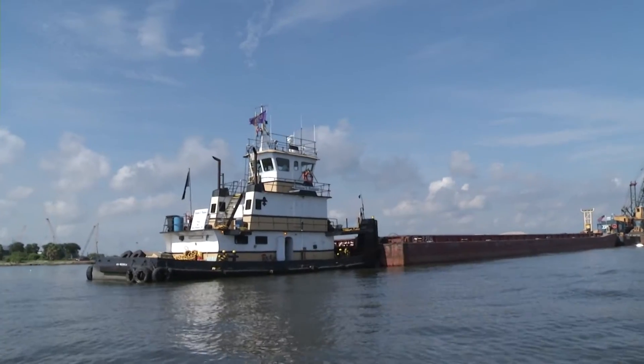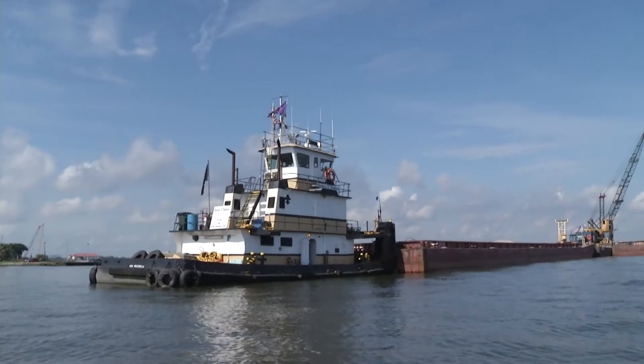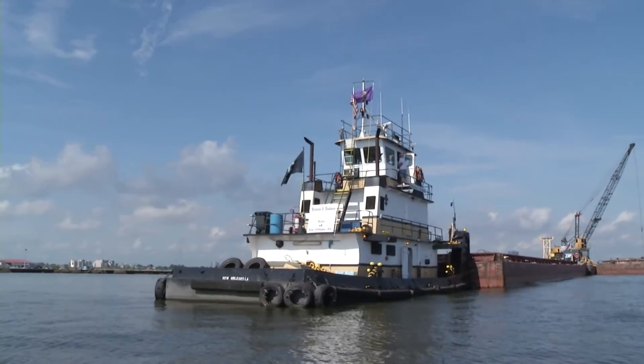Chevron is committed to the communities where we live and work, and that means partnering with groups like CCA and Louisiana Department of Wildlife and Fisheries on projects like this reef. This is a wonderful initiative — a great use of reclaiming materials that would otherwise have probably gone into a landfill, but instead are going to help Louisiana fishermen come and enjoy the wonderful environment we have here.